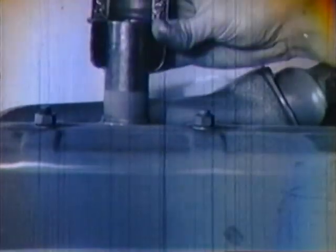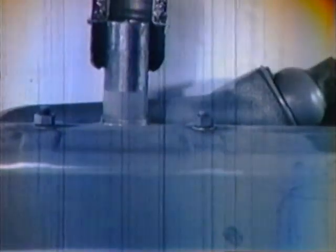The crankcase on every engine has to breathe. Air is moved around by the pistons going up and down. Your engine needs clean air — did you ever think of that? Well, to take care of this and still keep the crankcase clean, there's a crankcase breather.